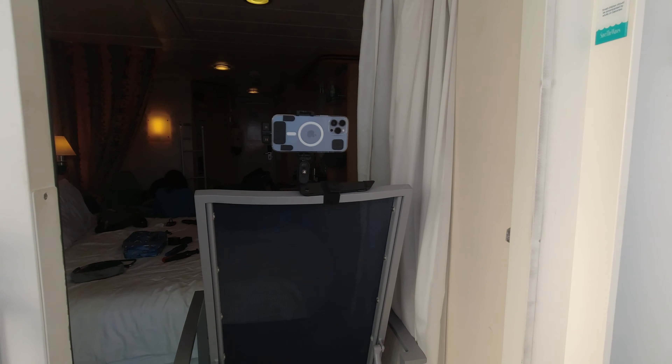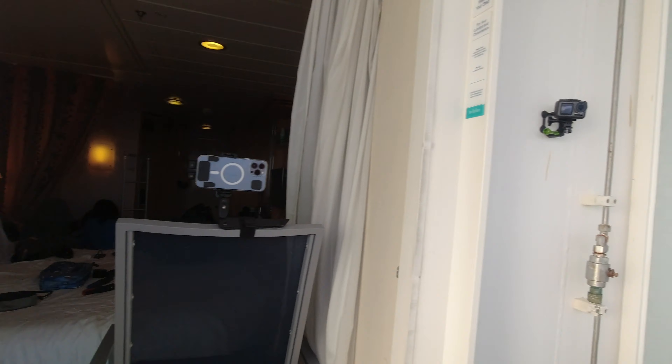We're rolling! You guys should see this janky setup — camera one right there, hi camera one; camera two right there, hi camera two; camera three right there, hi camera three. We're stuck together with suction cups and magnets, but I think we're gonna make a video.